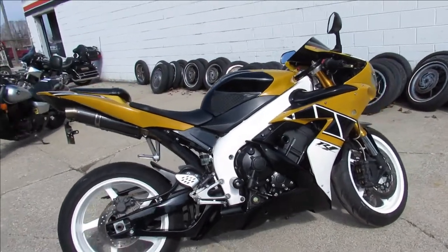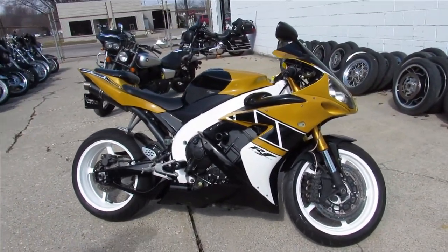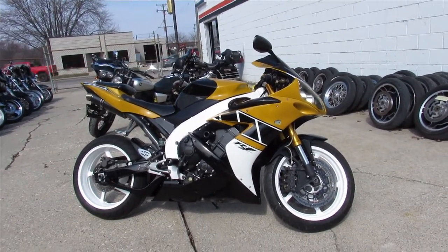Stand out from the crowd, turn heads everywhere you go — 2006 R1, only $59.99. Give us a call: 810-648-9500.